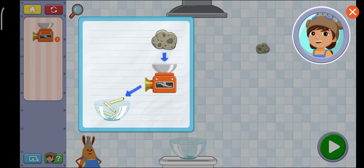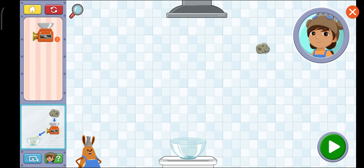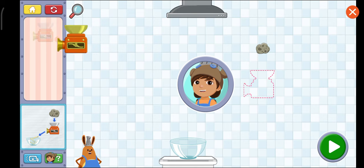The first kitchen tool is the chopper. Food goes in the top and comes out in slices. Tap anywhere to get started. Tap the chopper here and drag it into the kitchen. Once it's in its place,